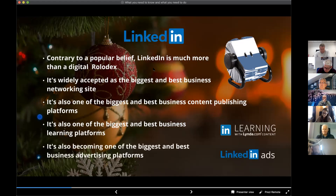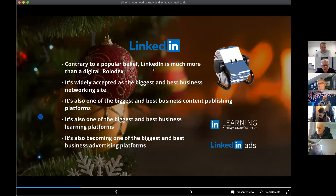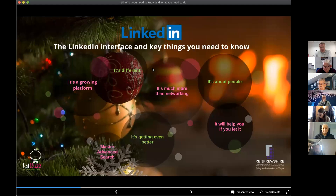LinkedIn is also becoming one of the biggest and best business advertising platforms. Not so long ago — maybe 18 months ago — LinkedIn advertising was quite prohibitive in terms of small businesses. It was an expensive option unless the value of a conversion was quite high. That's no longer the case. LinkedIn is very accessible to just about any business in terms of advertising costs, and the next session will look more closely at how you can use LinkedIn advertising.